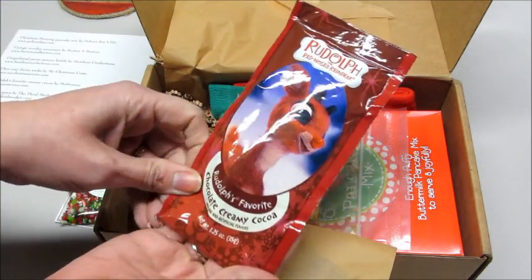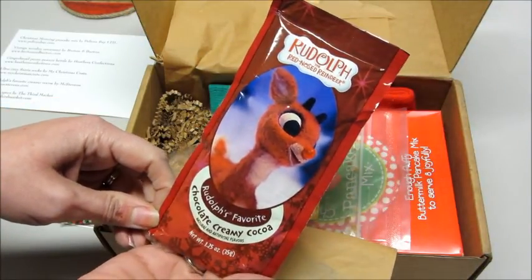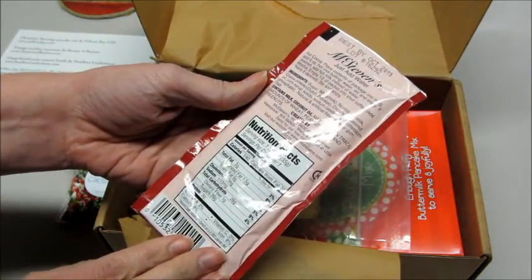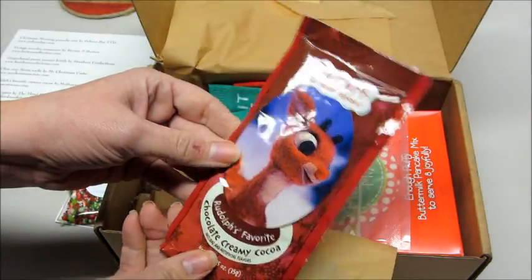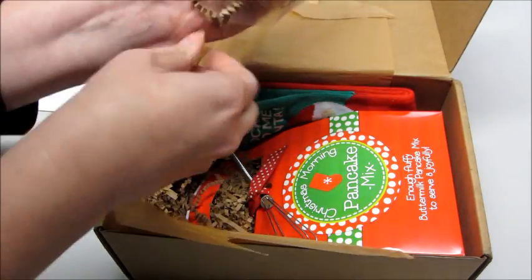Next we have Rudolph the Red-Nosed Reindeer chocolate creamy cocoa — a packet of hot chocolate. I haven't had hot chocolate in so long, so I'm excited to drink that. We got food items again — I love getting food items.